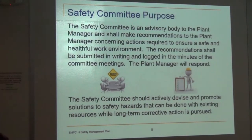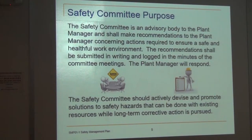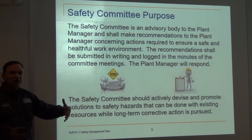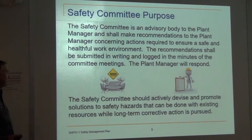The safety committee is actually more significant here than at some other plants. It's an advisory body and it advises the plant manager primarily. They will talk to me, but the plant manager is the main person they go to. They'll make recommendations, take minutes, collect all the information from everyone for that month, and go over it. They should devise and promote solutions to safety hazards that can be done with existing resources while a long-term corrective action is pursued.